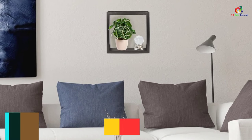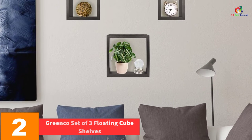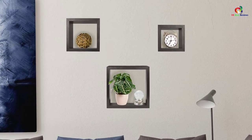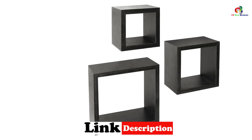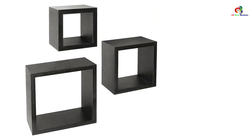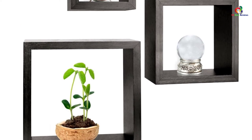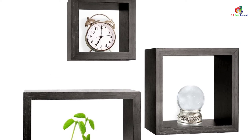At number 2, we have the Greenco Set of Three Floating Cube Shelves. Greenco is one of the best companies that make durable and high-quality items for home, office, and bath. These shelves from Greenco are both attractive and durable, making them a perfect option for you. They are made from durable laminated MDF material, which is strong and long-lasting. These wall shelves are perfect for storing small items, are simple to mount, and come with all necessary installation hardware. They can be installed in your office, living room, bedroom, or any other room, and they come at an affordable price.